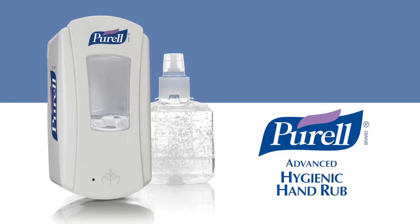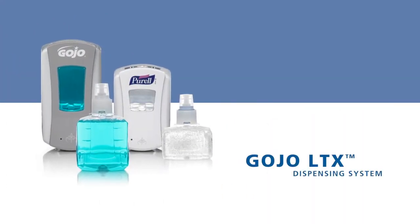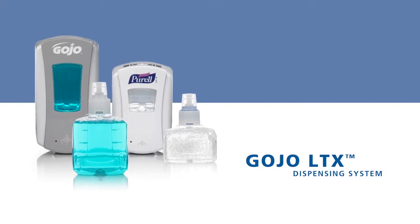to Purell Advanced Hygienic Hand Rub, the forward-looking, touch-free LTX dispensing system from Gojo has been designed to fit any environment.